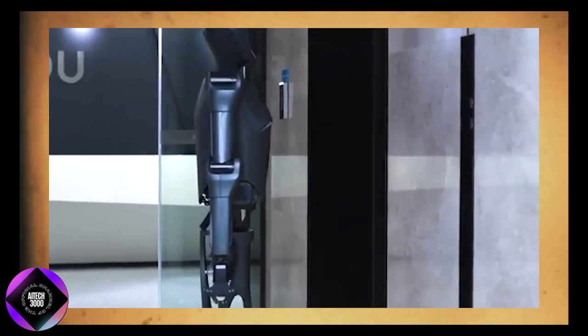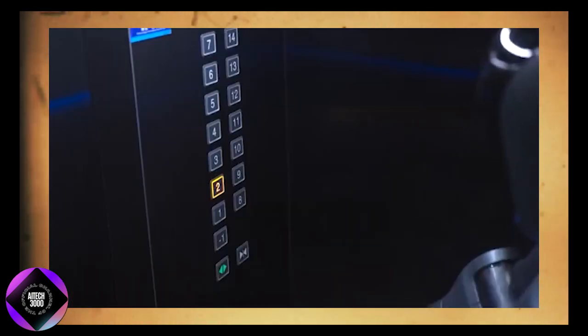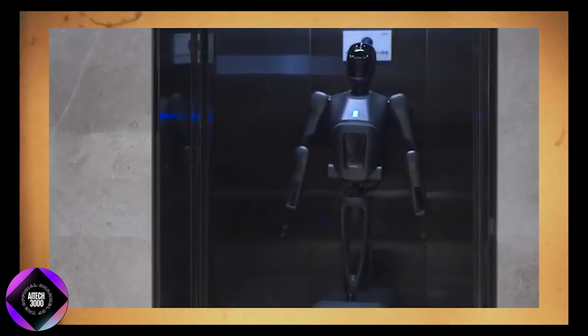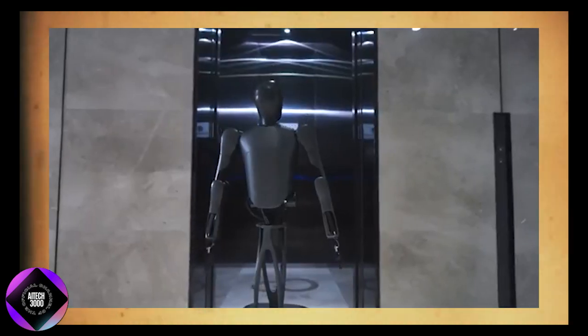Additionally, the robot can handle slopes of up to 10 degrees, enhancing its versatility. Whether moving across a flat kitchen floor or navigating a ramp, the D7 maintains stability and balance, ensuring smooth and reliable performance.